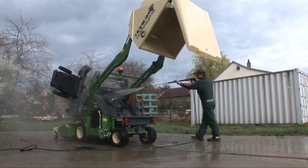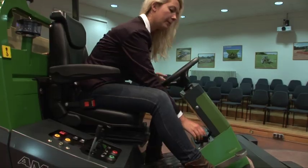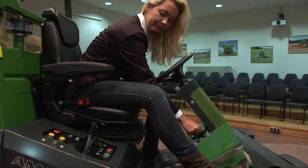See how easy the Amazon ProfiHopper 4WDI is to handle for yourself. Gentlemen, please start your engines.